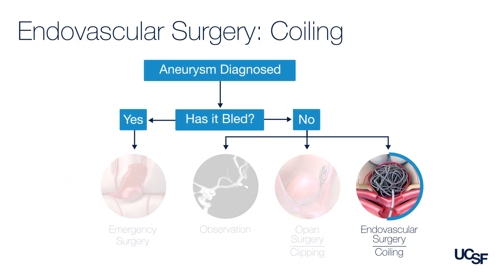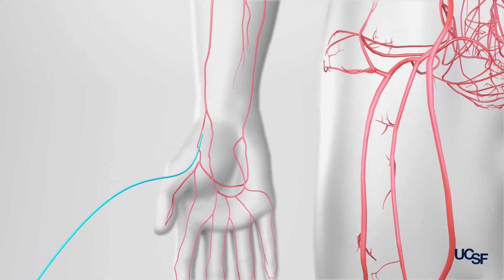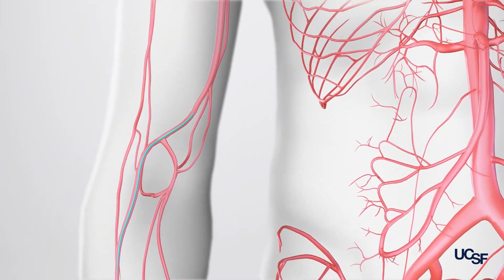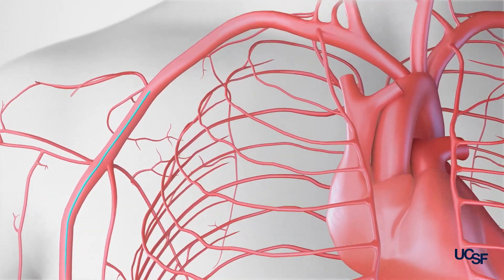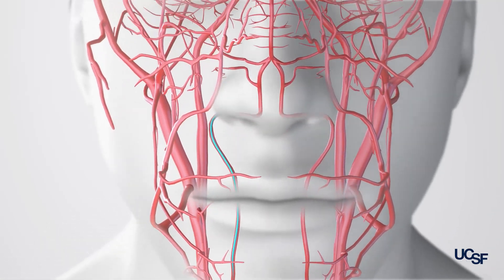When we treat a patient with an endovascular approach, we start with a small needle stick in the wrist in an artery called the radial artery. When we access the artery, we're able to place catheters inside the wrist, up the arm, into the shoulder, and using the blood vessels, we navigate the wires and catheters into the neck and then into the brain.